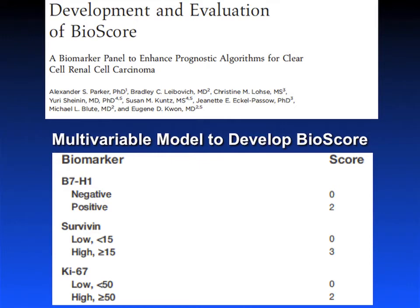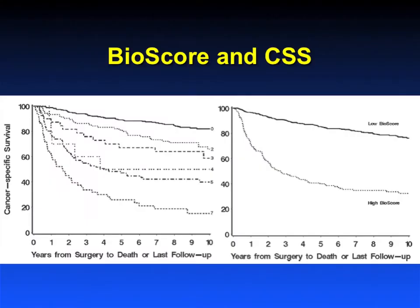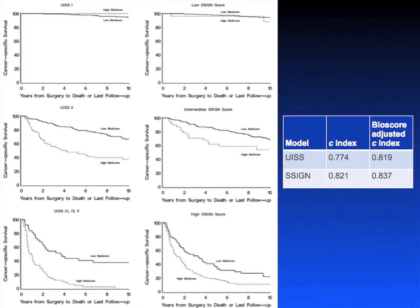We looked at this in our series, examining three molecular markers: B7H1, survivin, and KI67. Using the same methods, we developed a scoring system for those markers. The scoring system looking at just molecular markers does stratify patients well. The question is, does it really make things better? The answer is probably not. The Kaplan-Meier plots on the left are looking at the UISS stage system, and on the right, the SSIGN score from our institution. Adding the bioscore to the existing models can improve prognostication, but only if you first collapse the groups into low, intermediate, and high risk. If you look at the full SSIGN score without collapsing the groups, it is actually better at providing accurate prognosis than adding these molecular markers.